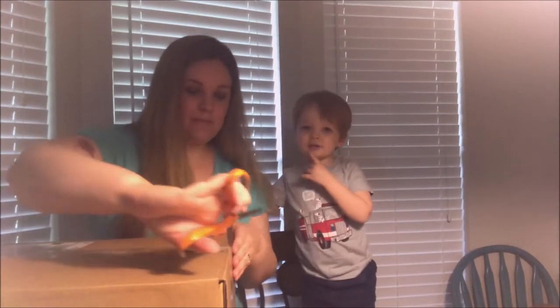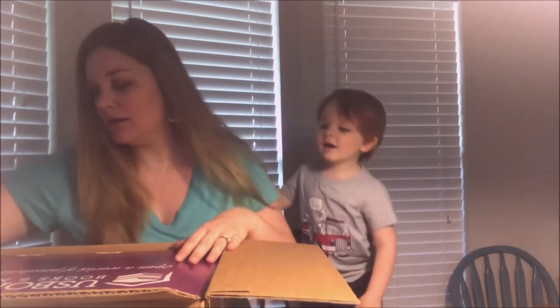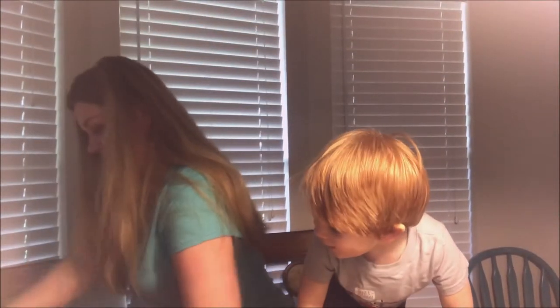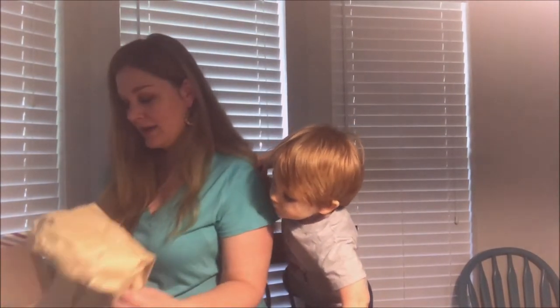Using scissors to open the box — it's another big box inside! Let's get it out. Oh my goodness, this is a lot of stuff. We're just going to have to open it from here because I can't get it out right this second. This is my consultant starter kit.